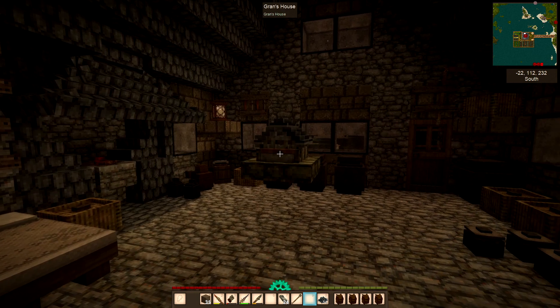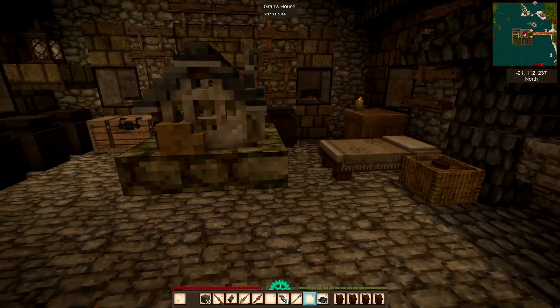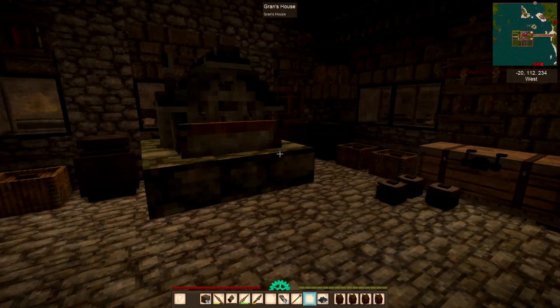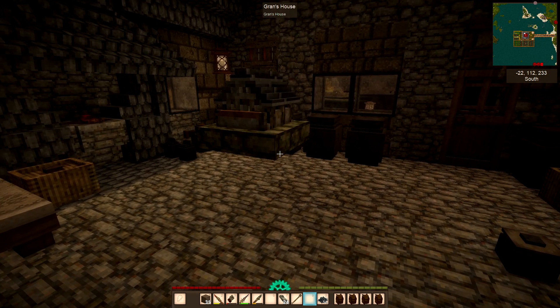Several days later I came on the server to find this gorgeous little miniature of my house — all done with chiselling. How gorgeous was that?